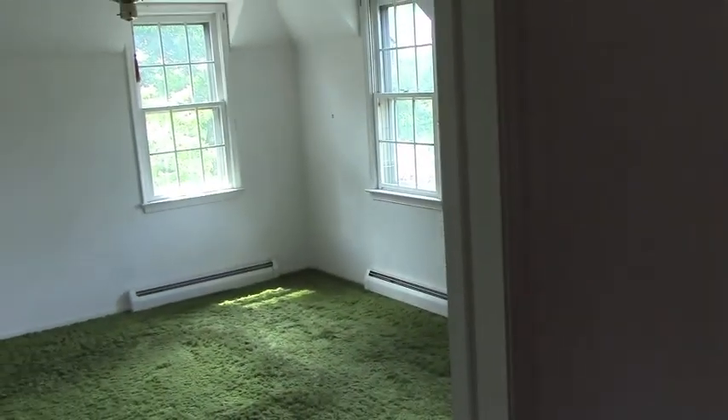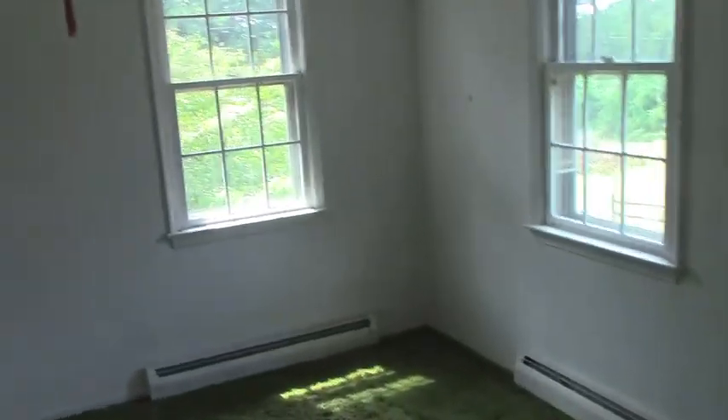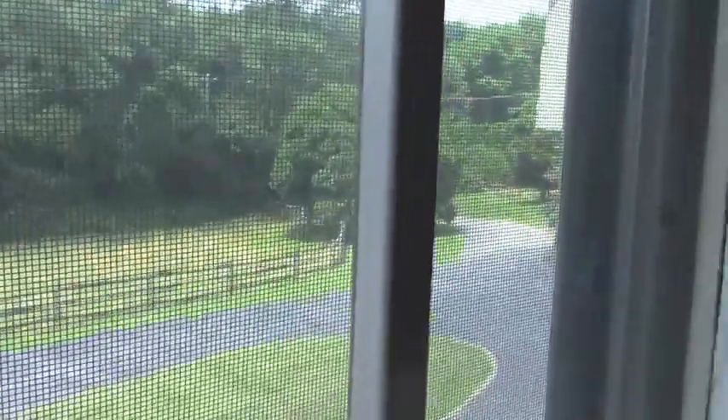Going back out to the hallway — what we're going to end up doing is taking this area here and making it part of the hallway, and then this is going to be an entrance that goes into the master bedroom that's going to be over the existing garage. Here's another view of the front yard. It's going to be quite a project — so there's the before, and I'll show you the after when we're done.